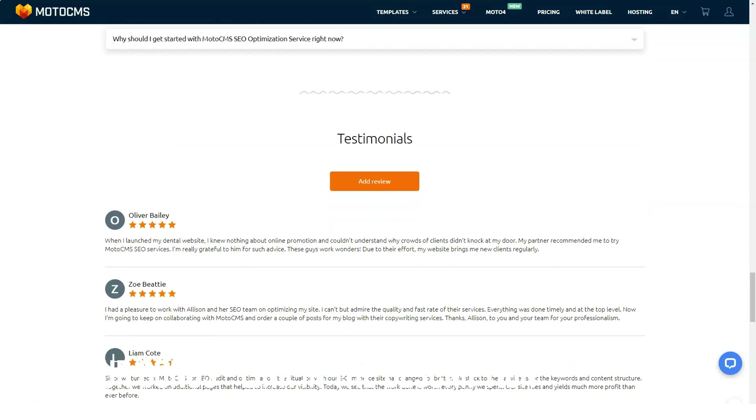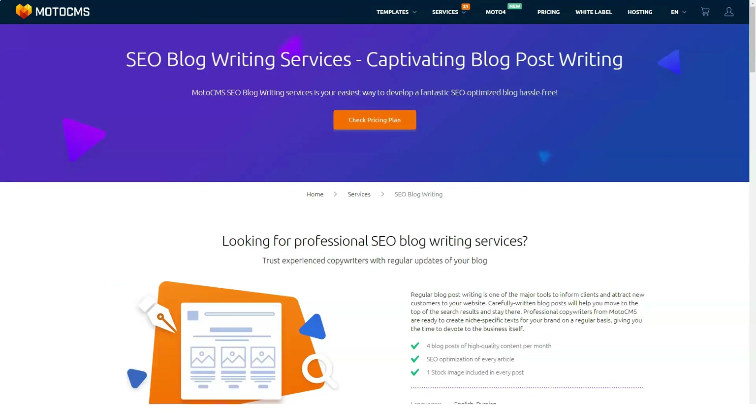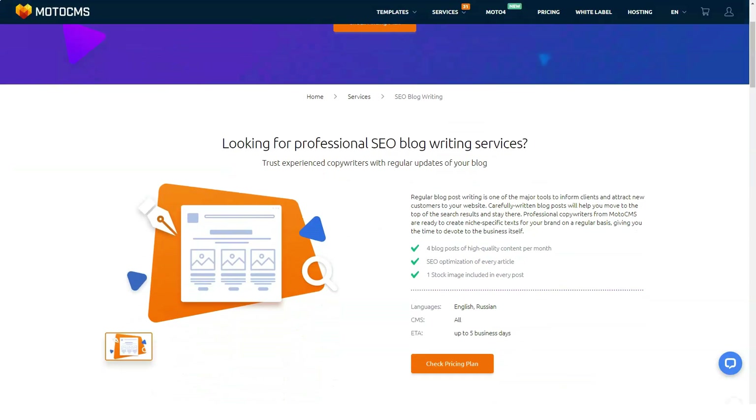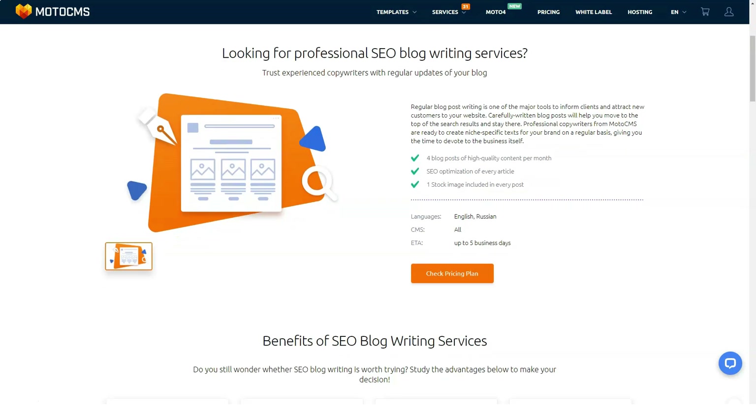For the registration process, you first need to choose your business category, choose a template, confirm your email, and only then can you start using the trial version. After these initial steps, the rest of the process is flawless and facilitated by pop-ups that guide you throughout the entire process of creating your website.